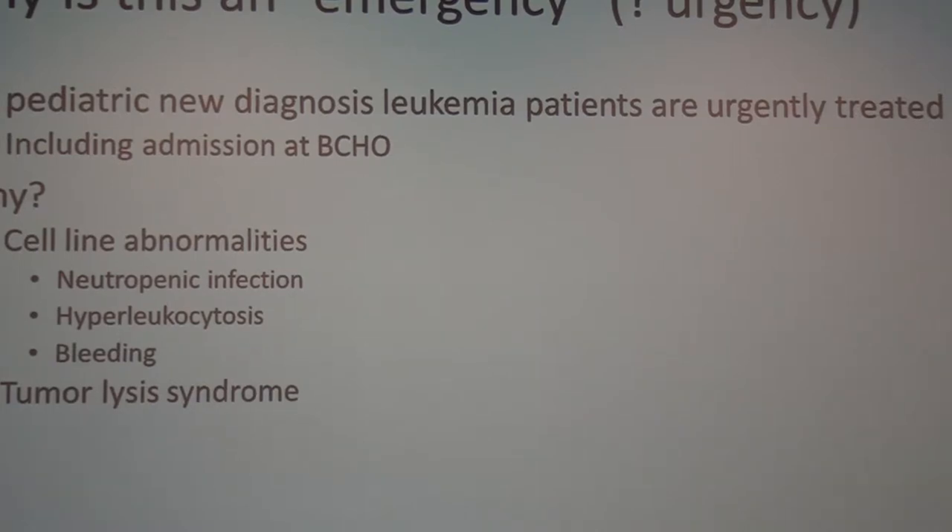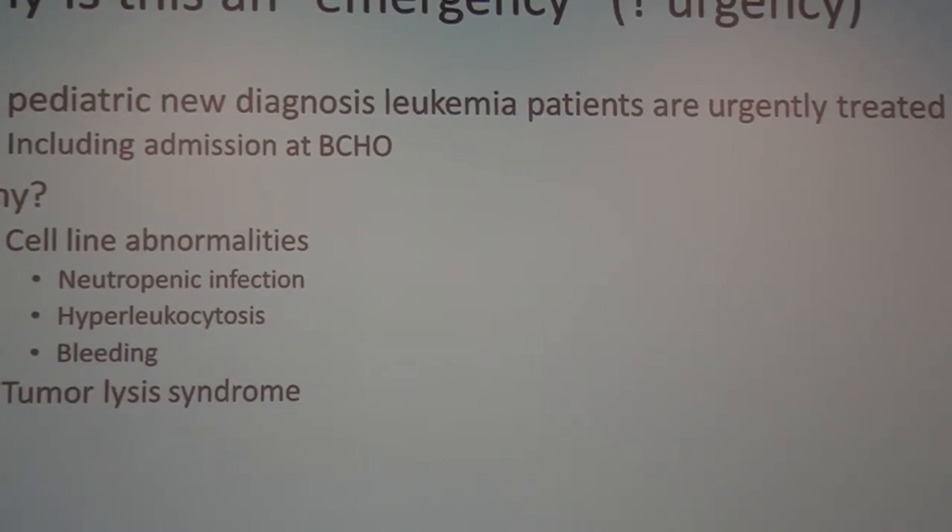Hyperleukocytosis is considered an oncologic emergency. Your white blood cell count may be high because you have so many blasts — hyperleukocytosis is defined as a WBC greater than 100. This is dangerous because leukemia cells and blasts are very sticky, clog up areas with small blood vessels — importantly the brain — and so hyperleukocytosis is an emergency to prevent stroke and impaired oxygenation to the lungs.